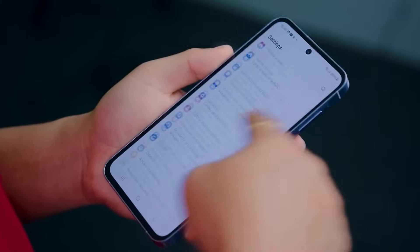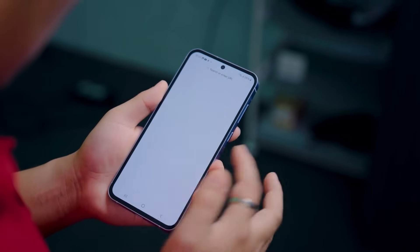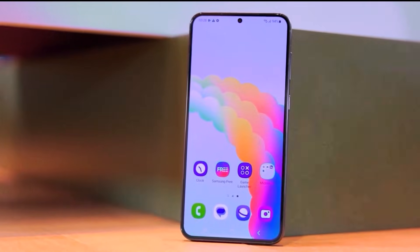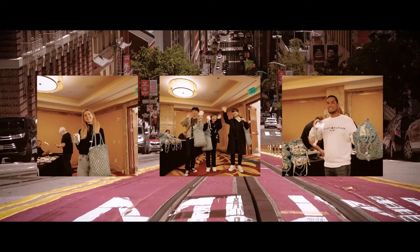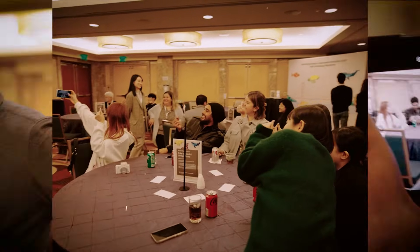For those looking for a solid mid-range phone, the Galaxy A36 5G could be a strong contender. It's expected to offer reliable performance at an affordable price, likely around $400, similar to its predecessor. If Samsung follows its usual release cycle for the A-Series, we can expect the Galaxy A36 5G to launch sometime in March.